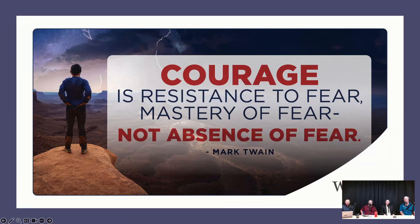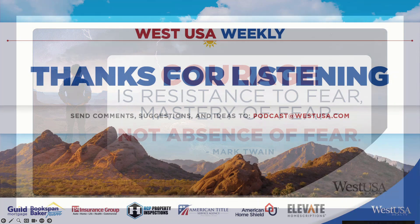Quote of the day: Courage is resistance to fear, mastery of fear, not absence of fear. You're going to have fear in your life, you're going to deal with fear — but having courage is walking up to fear and saying, 'Get out of my way, I've got stuff to do.' Go out and sell a home.